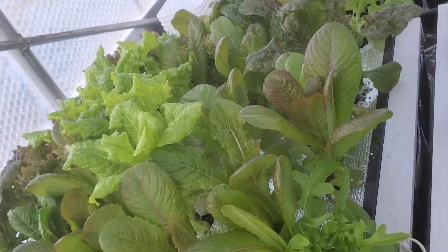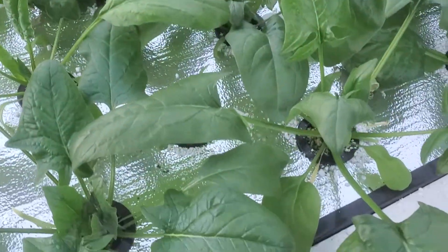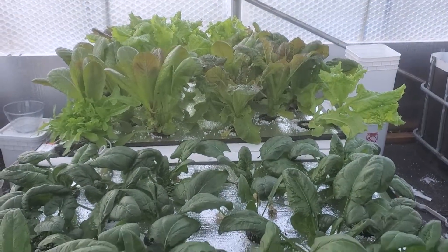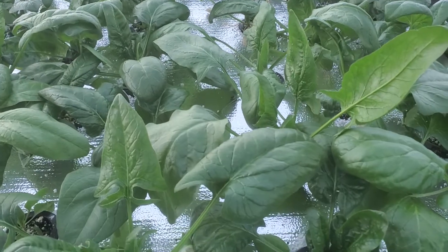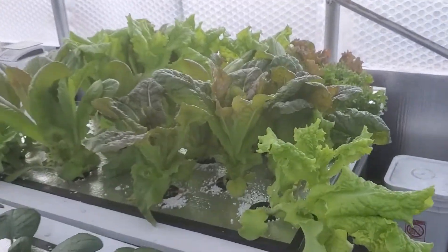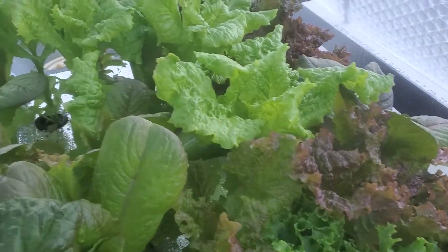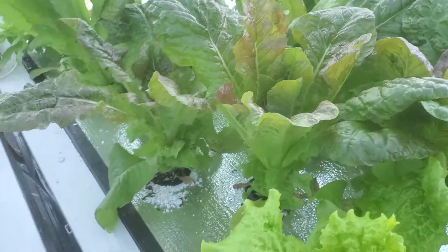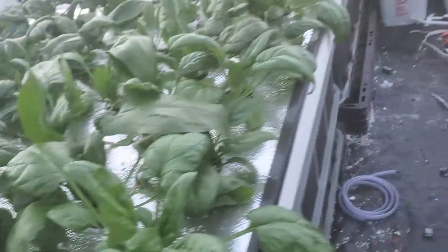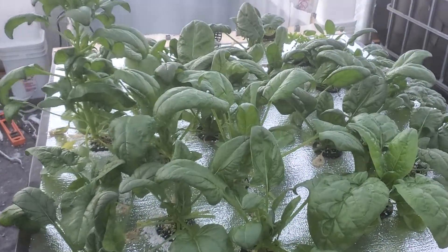Look at the spinach — just gorgeous. We're gonna pull all that back and harvest it, maybe make some spinach ravioli tonight. And this is all the lettuce — it's a variety mix, so we've got lots of awesome lettuce. I've only had one cup of coffee and it's early, the sun hasn't quite come up. I just wanted to see what the temperature was in the greenhouse and how things were doing.